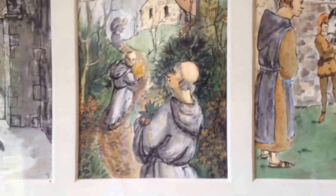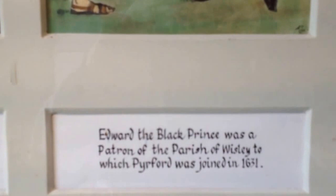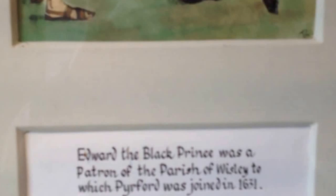It was a pathway for various bits and pieces. Edward the Black Prince was a patron of the parish, to which Palford was joined in 1631. During the 15th century, the Tudor porch was built in front of the carved Norman arch — that's where we are now.